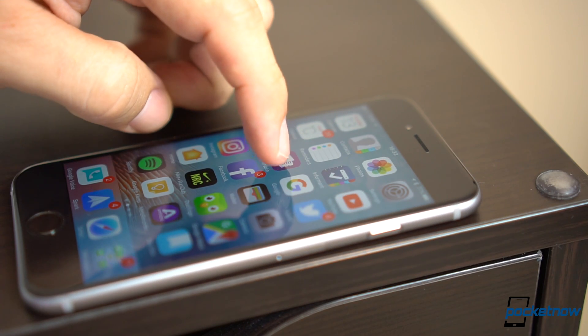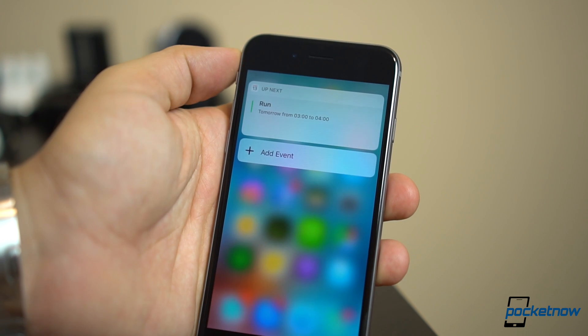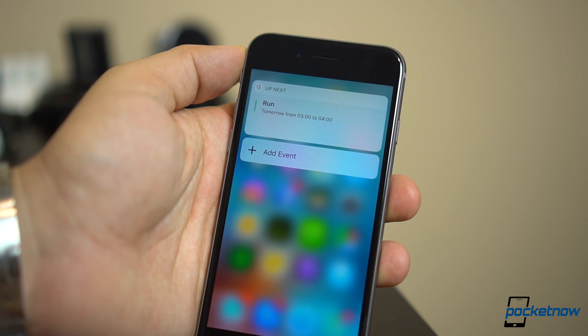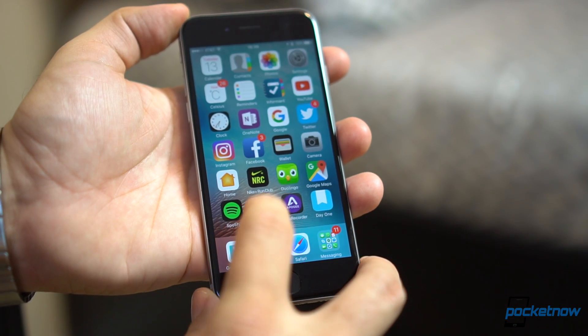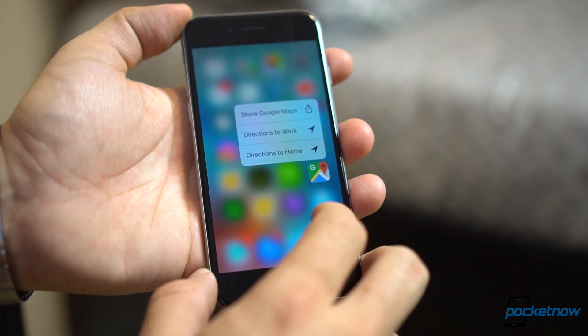And speaking of 3D Touch, Apple has finally made it useful. Press on an application icon and notice widgets populate with important data on the fly, without the need of having to launch the application. Third-party apps still have some catching up to do here, but this is one of those features I've used the most, particularly for launching things like my reminders or my calendar.